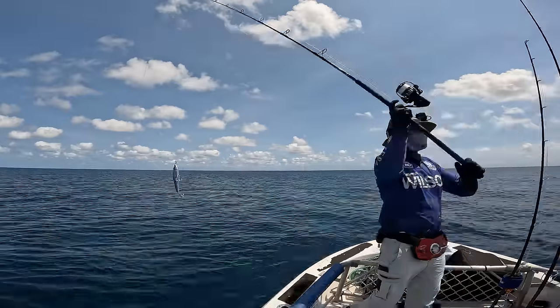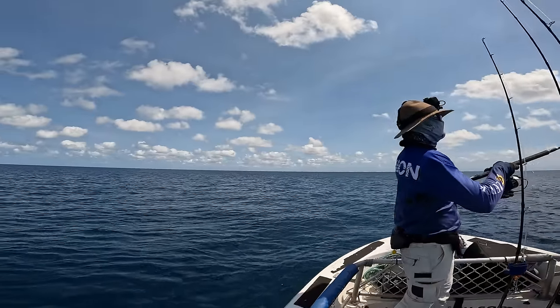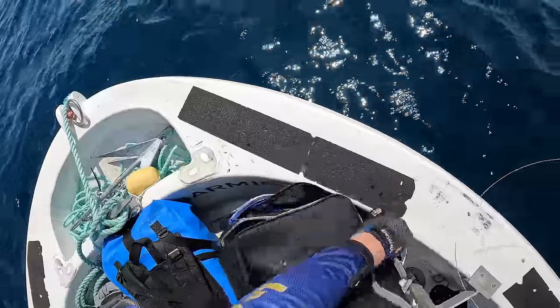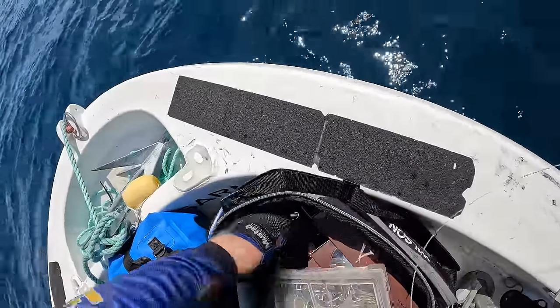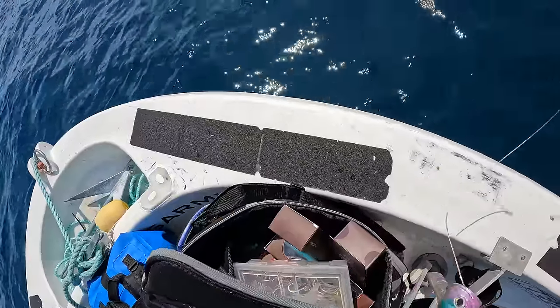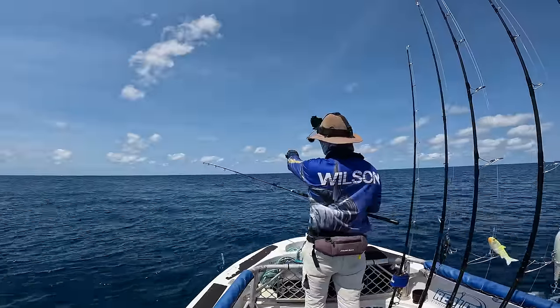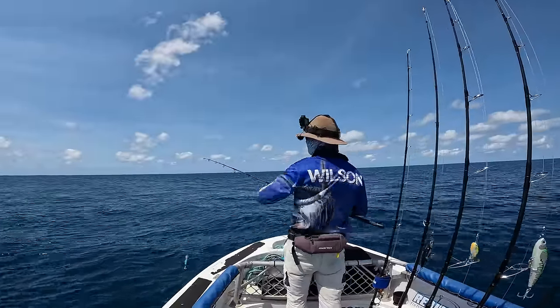I'm gonna chuck that medium sort of popper on — give him something a bit slower and a bit louder. I'll chuck one out in this open section where it goes like that.